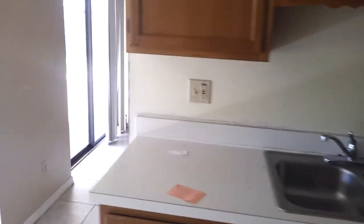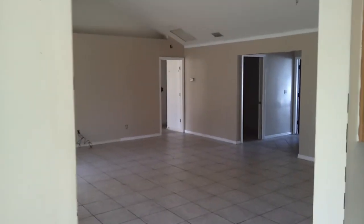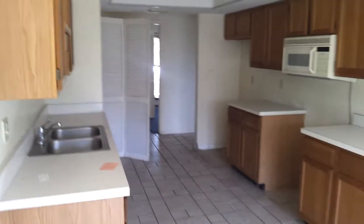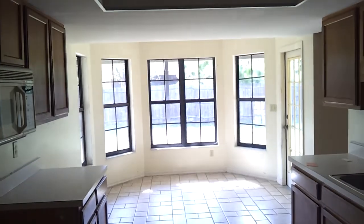We have, I think, eleven thousand dollars in assessments. So we have this right here — this is where the dishwasher goes. Let me kind of give you the kitchen.